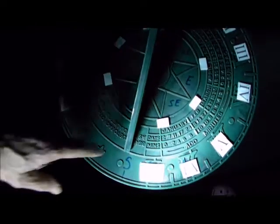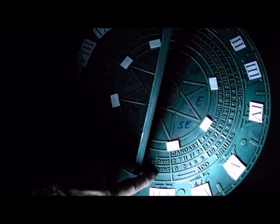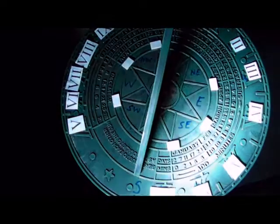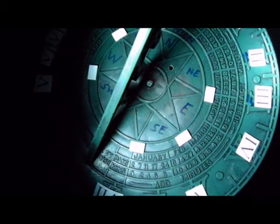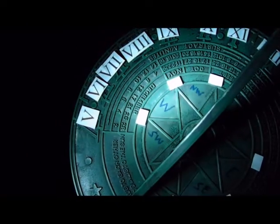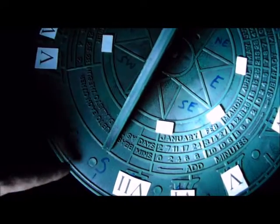Sundials often have calibrations on them for each date. For instance, this one shows January — which is about to begin, as I'm filming this on New Year's Eve — telling you on which dates you have to apply corrections to the time the sundial reads. These corrections tell you where to add or subtract minutes. In some months, like April, you have to subtract them, because the sundial does not follow exactly the 24-hour clock that we use.